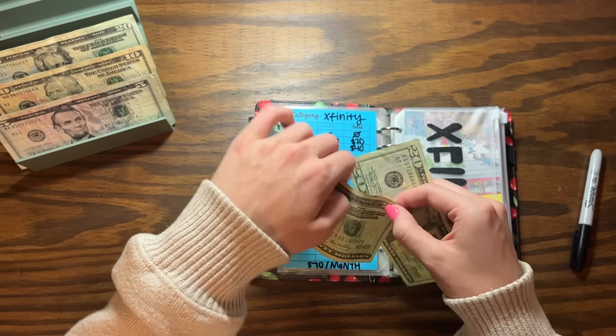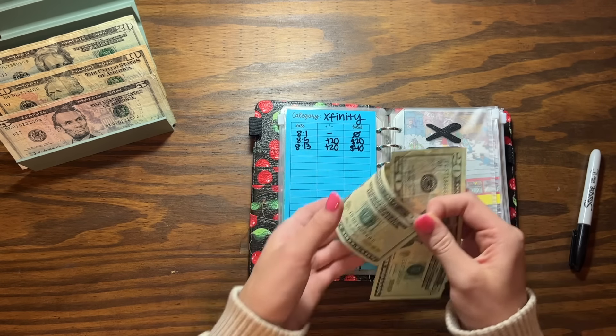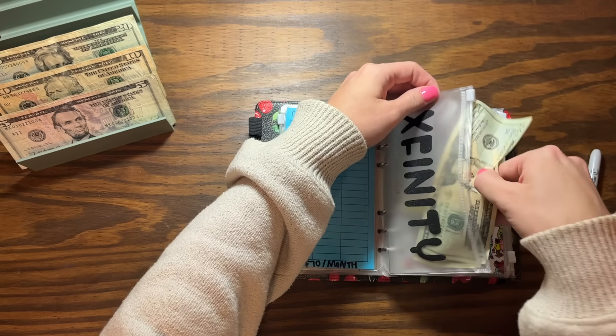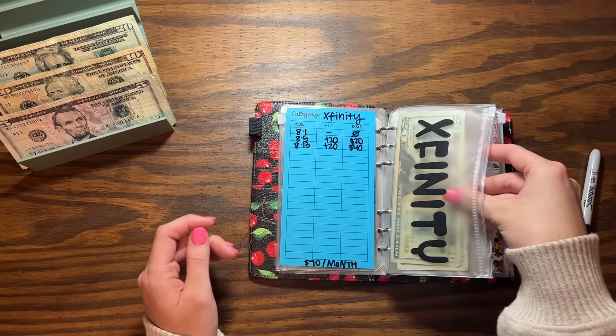I'm putting $20 in Xfinity, so we have $40 — and this is $70 a month, so we're about halfway there. If you guys did watch my budget-with-me, you would have seen that I am throwing a lot of money towards the electric bill this month.